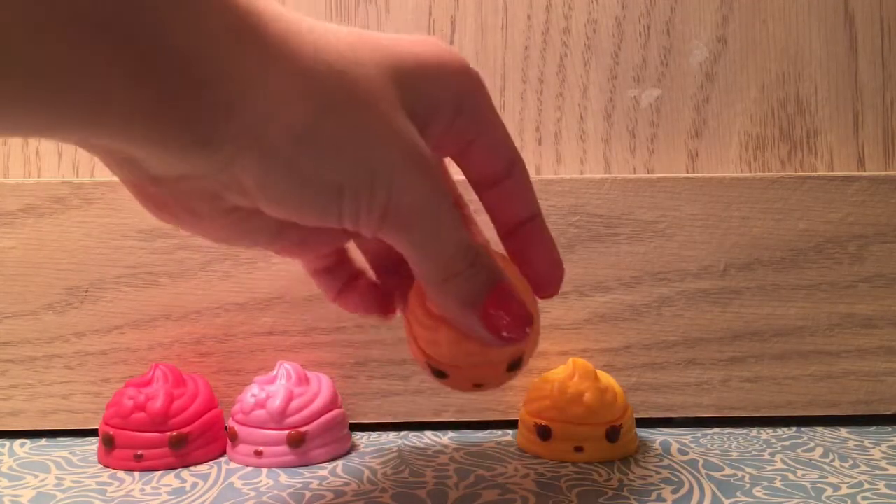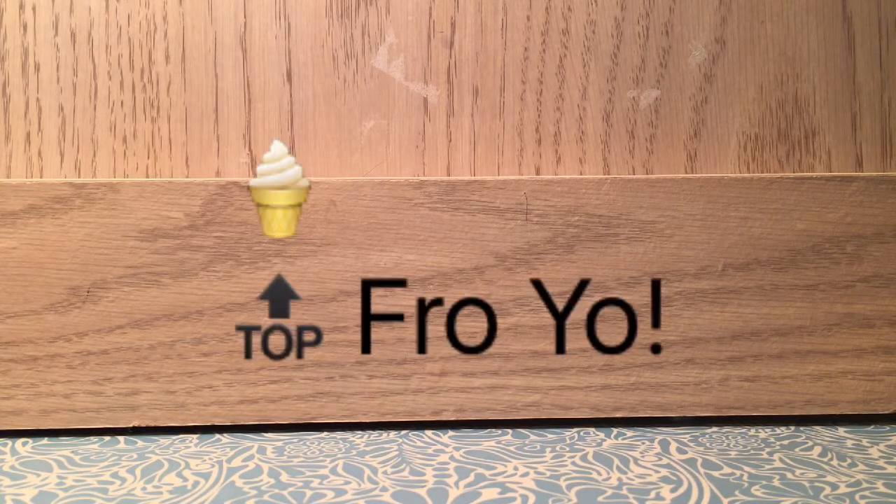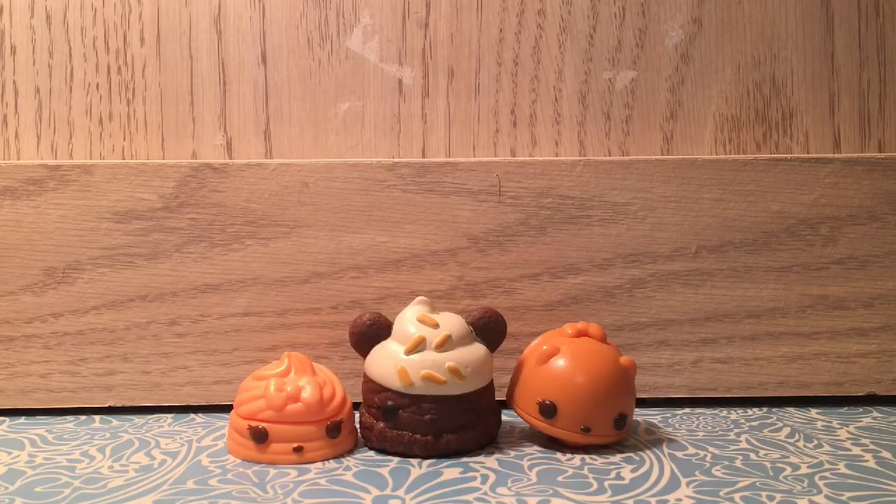That's pretty much it for the Noms. The blind bags come in the mystery pack mentioned earlier. We already reviewed what's inside. They look like little yogurt puffs — they're so cute! And that's really it on the Num Noms blind bags.